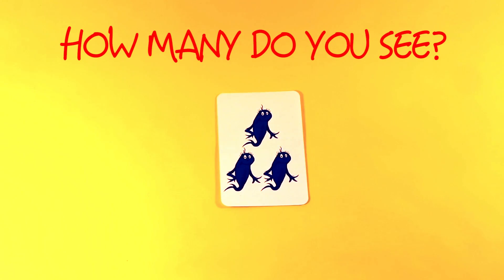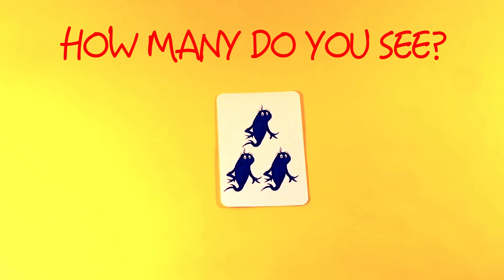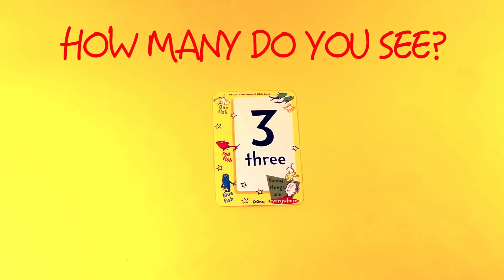How many do you see? One, two, three. One, two, three. Three.